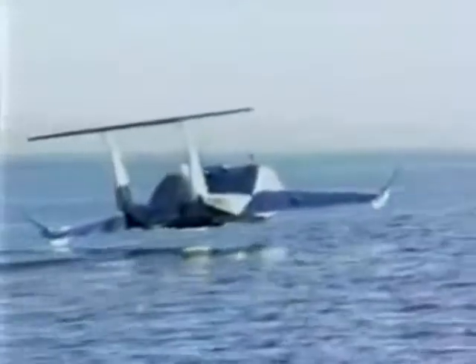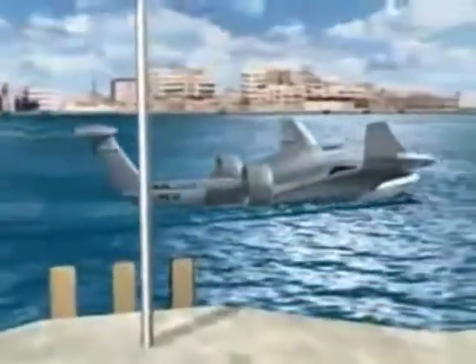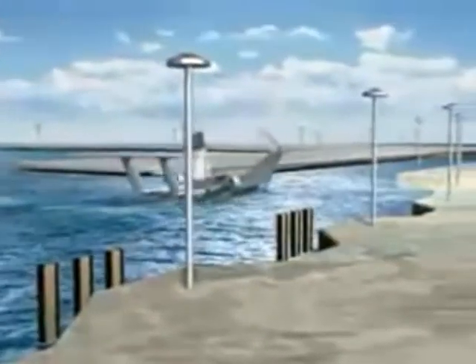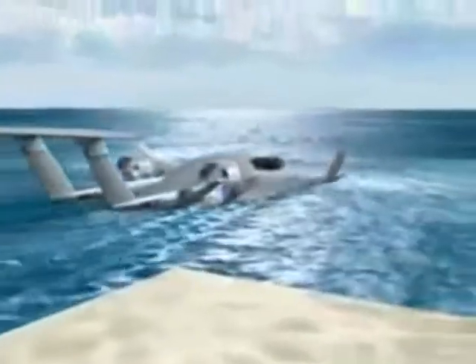Hoverwing craft do not create seasickness or cause environmental damage through wash or wake. This kind of comfort is unknown in today's maritime transportation. For low-speed situations like entering or leaving a harbor, the displacement mode is used. Using auxiliary drives, the Hoverwing 20 moves like a ship in the water. If needed, the wings can be folded up — for example, to pass through a lock.